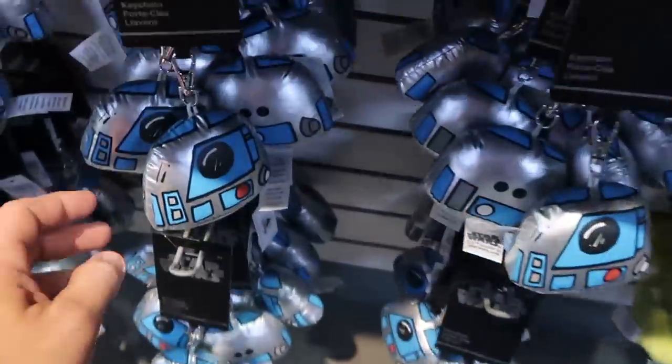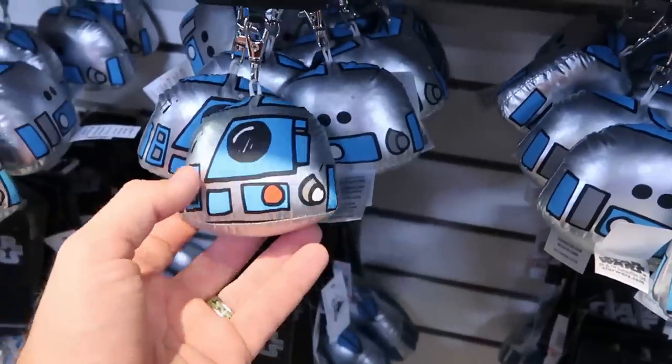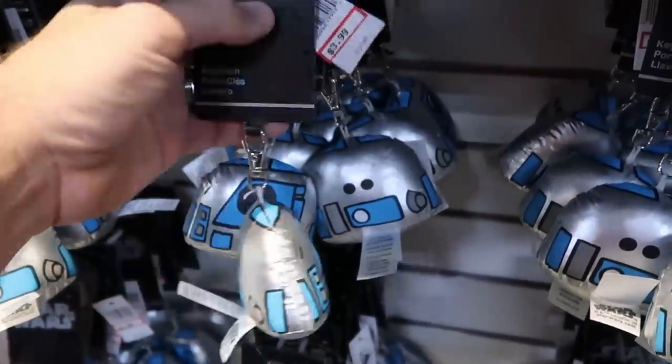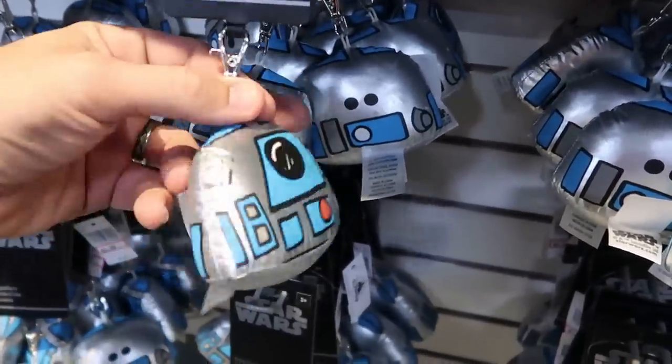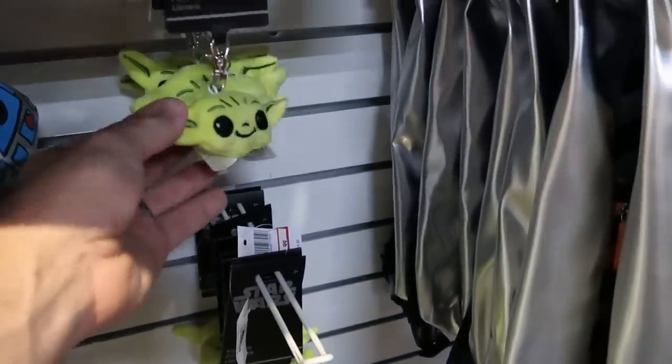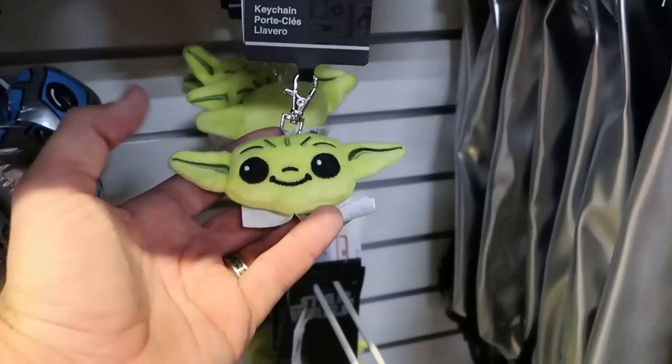Let's see what's going on down here. These are some more keychains — R2-D2, look at that! Let's see, $3.99 from $15. It does have two sides you can kind of notice. And then over here is an actual Yoda plushie, $3.99.